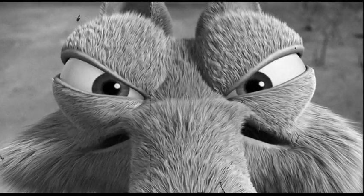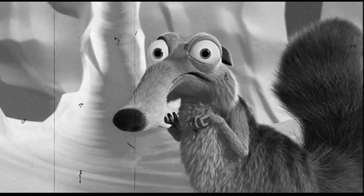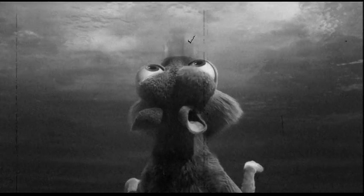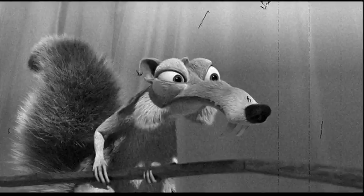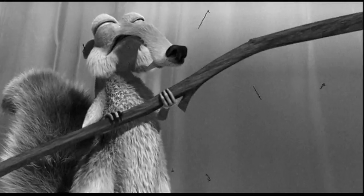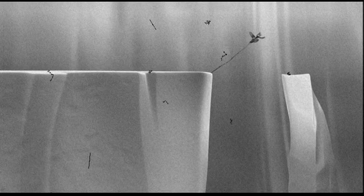The Scrat was one ferocious little squirrel. The Scrat's eyes are located high and on each side of their head. This allows them a wide field of vision without turning their head. But the Scrat's brain is about the size of a walnut, sometimes resulting in bad decision-making.